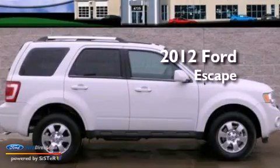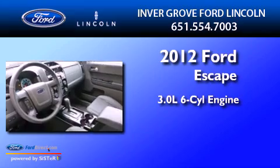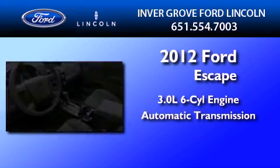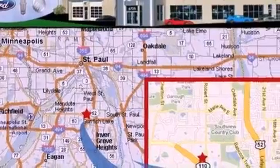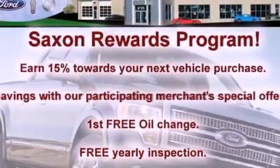This is a 2012 Ford Escape. It features a 3.0-liter six-cylinder engine and an automatic transmission. Its top features include heated front seats, a low-tire pressure indicator, traction control and stability control systems, aluminum wheels, and satellite radio.